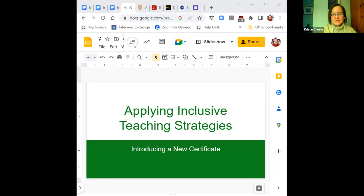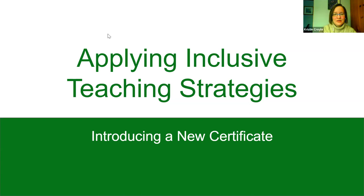I'm going to share my screen. Maggie and John and I are going to be talking about a new certificate that we've been working on together, along with several other people including Emily, to give us all an opportunity to apply inclusive teaching strategies in a more personal and data-focused way. Welcome. We would love your feedback.